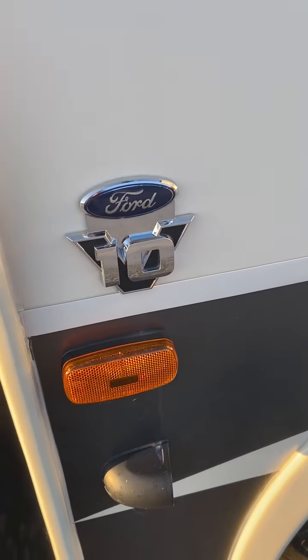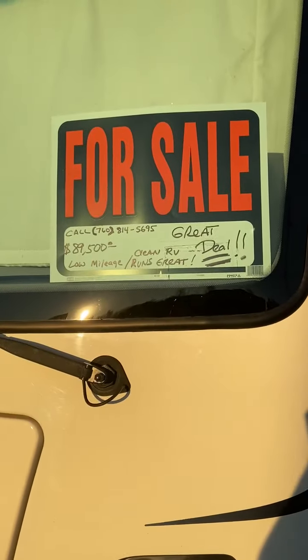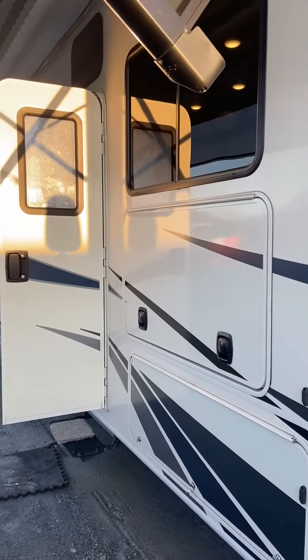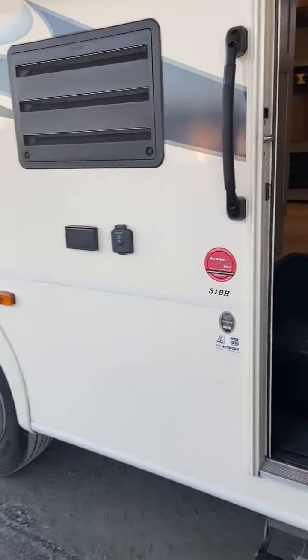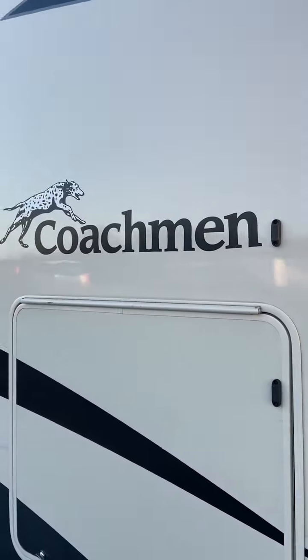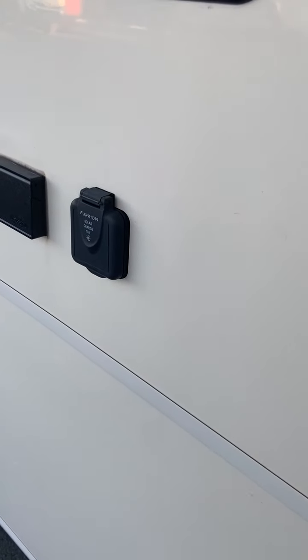This is a Ford V10 engine and again this is the Coachman Pursuit. I had it listed at $89,500 — I'm willing to be a little negotiable but won't be dropping the price too much. The awning also has a built-in speaker system on each side. If you have any questions or need to see more details, leave your phone number or call me at 760-814-5695. Thank you for looking, have a good day.